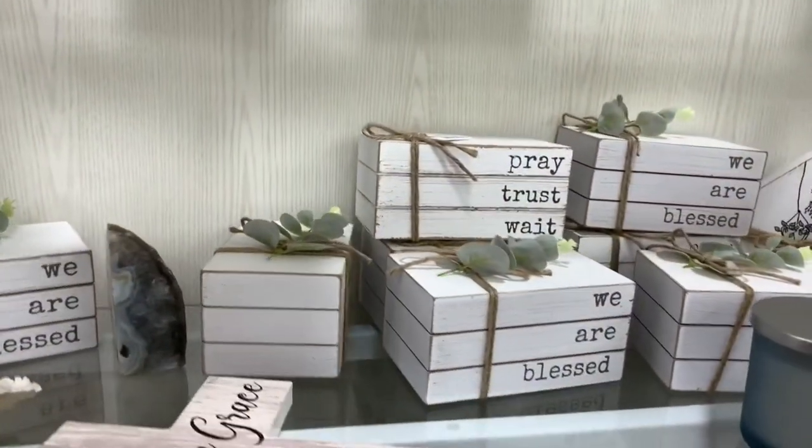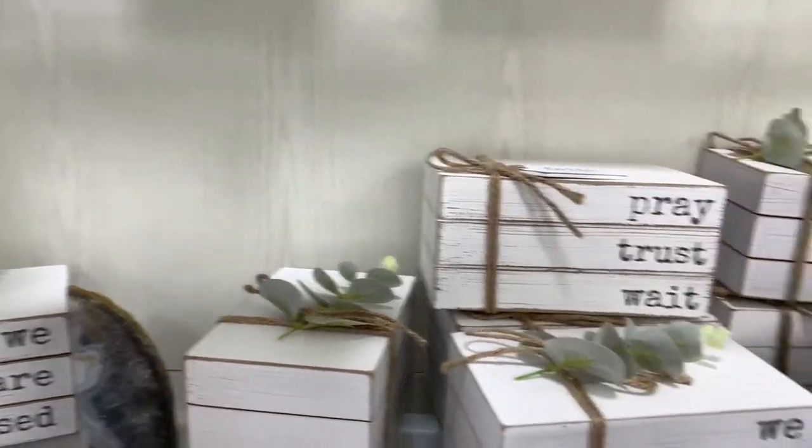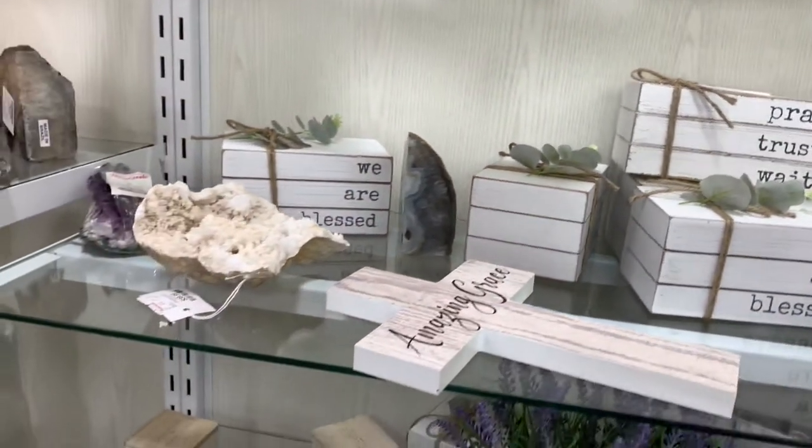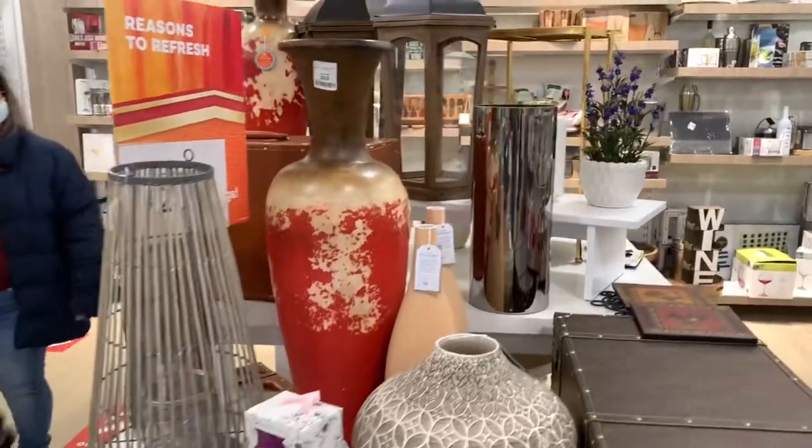They have a lot of different little decorative boxes here. I saw these somewhere else — I think I saw those in Marshall's. On this table here they have a lot of nice colors and a lot of nice home decor.